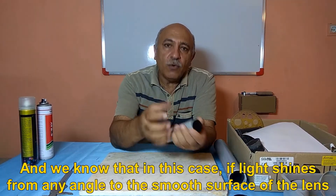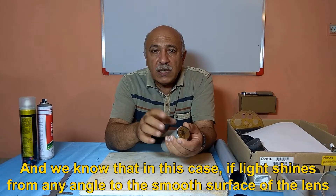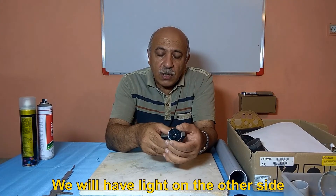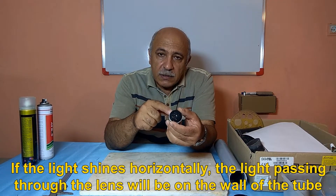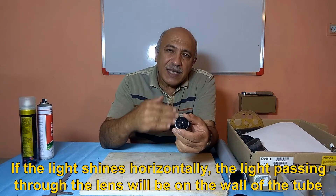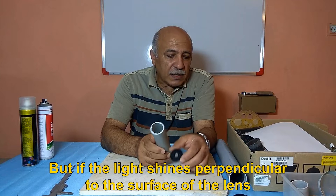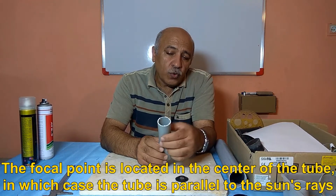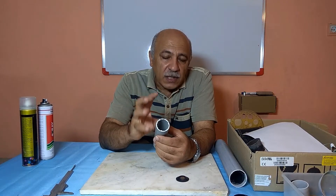We know that if light shines from any angle to the smooth surface of the lens, we will have light on the other side. If the light shines horizontally, the light passing through the lens will be on the wall of the tube. But if the light shines perpendicular to the surface of the lens, the focal point is located in the center of the tube, in which case the tube is parallel to the sun's rays.